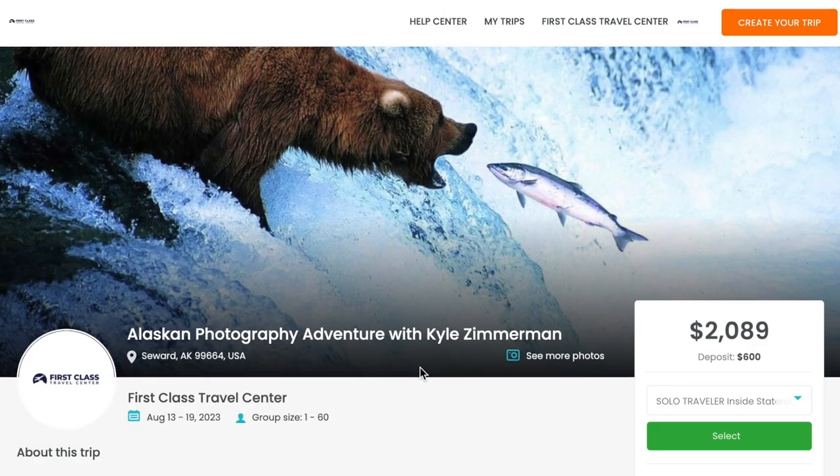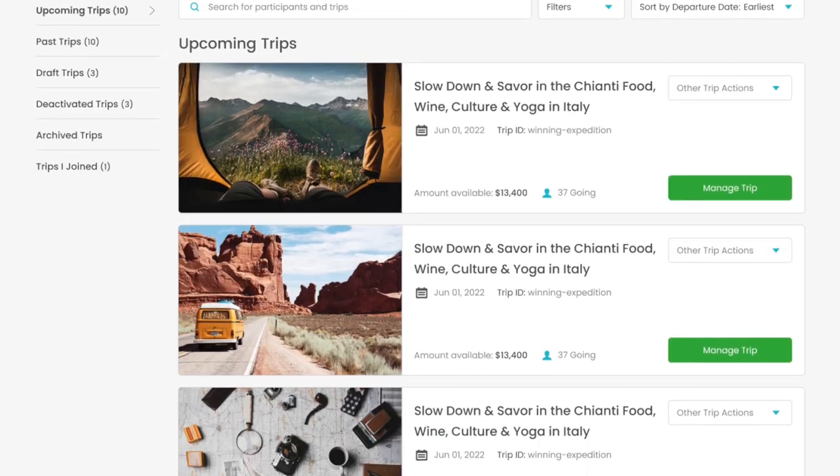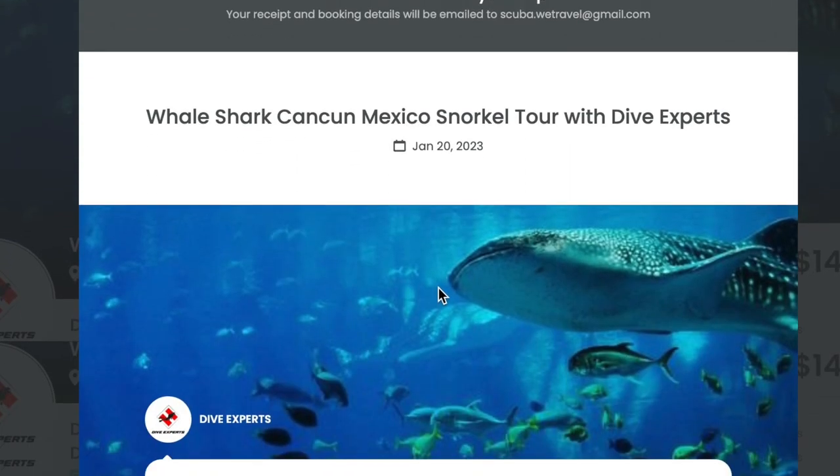That's why we built WeTravel, an all-in-one solution to help you accept payments instantly, handle bookings efficiently, and transfer funds easily.